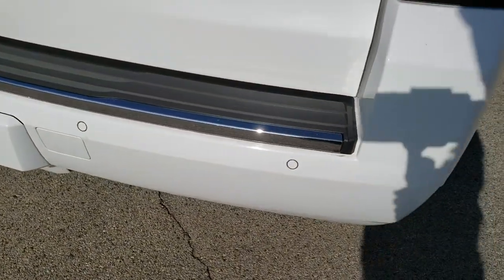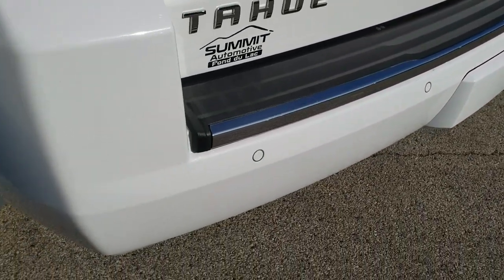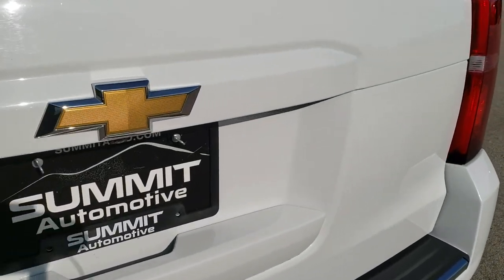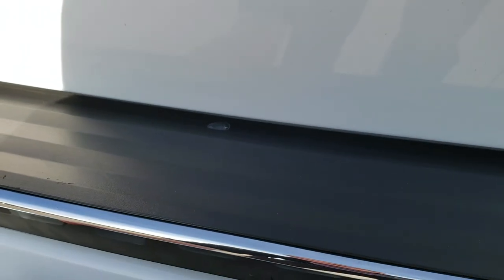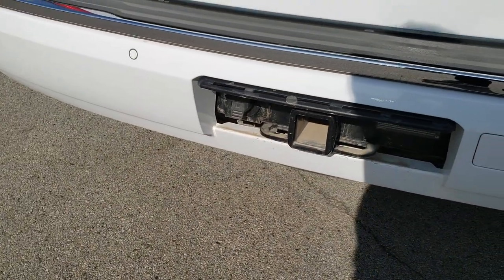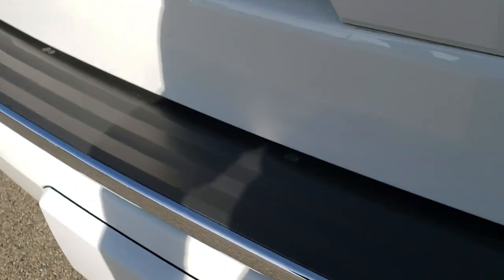Coming around to the back of the vehicle, it does have the backup parking sensors. The rear bumper is in really nice shape. This one does have a tow package on it, and the rear gate is in really nice condition as well. I'll show you the tow package here — the cover itself is in nice condition and is really easy to get off compared to the ones in the past. You've got a receiver hitch and 7-pin wiring back here. The cover goes on really nice and easy as well, with two little screws on the bottom.